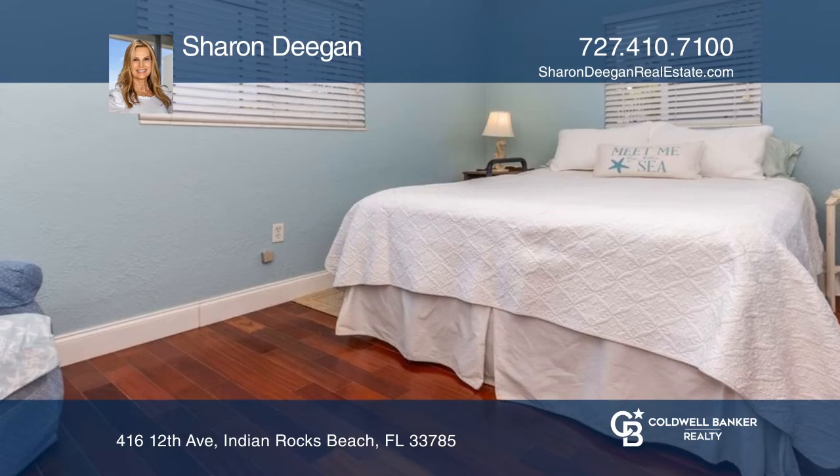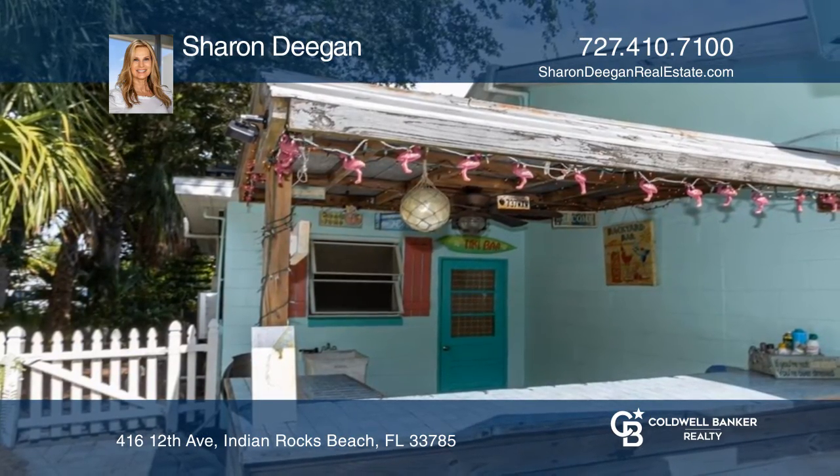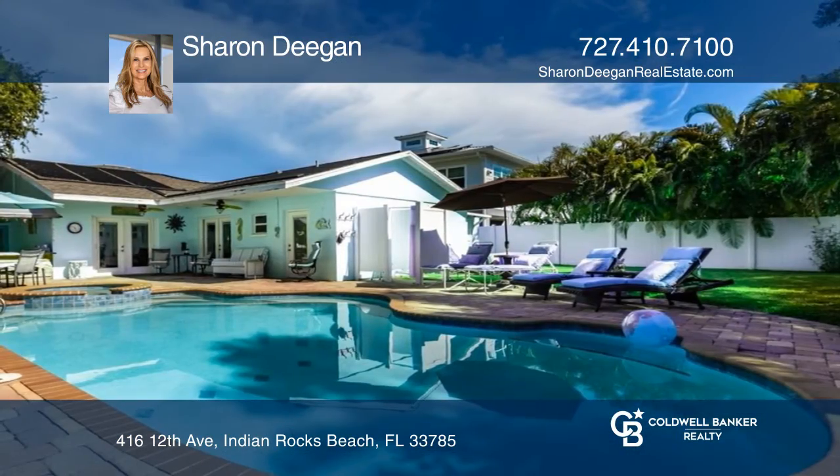Newer kitchen with custom wood cabinets, granite countertops, stainless steel appliances and hardwood flooring. The new buyers will be living the Florida dream.